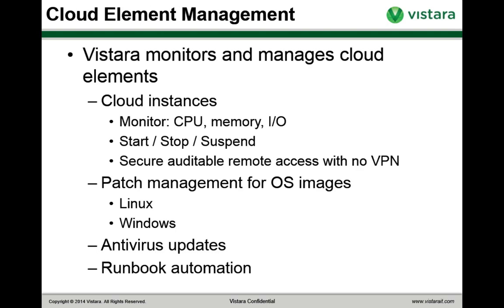Vistara can monitor and manage all of your elements in the cloud. For your cloud instances we can monitor CPU utilization, memory utilization, and network I/O. You can start, stop, and suspend cloud instances, and we give you secure auditable remote access with no need for a dedicated VPN infrastructure. Vistara has its own console integration built in, so you can use multiple popular consoles to securely access your operating systems and applications regardless of where they're located. Importantly, all administrator access sessions are automatically recorded so they can be played back for auditing and compliance — a feature customers love because it impresses auditors.